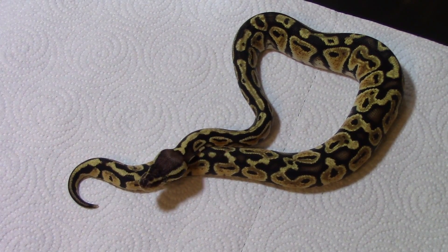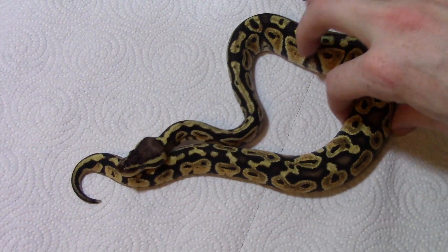Hey guys, how's everyone doing? I'm going to show you a couple of my ball pythons. I haven't really showed you guys a collection update in a while.